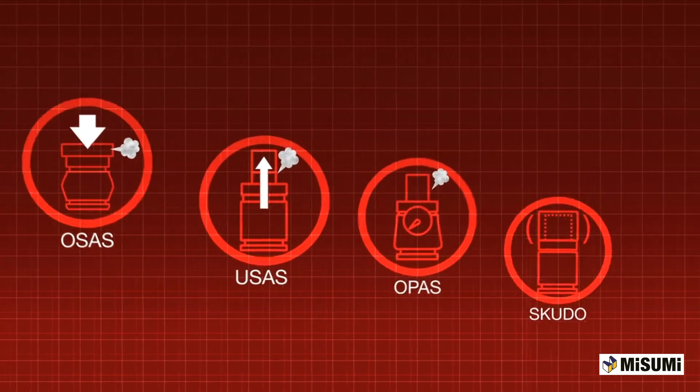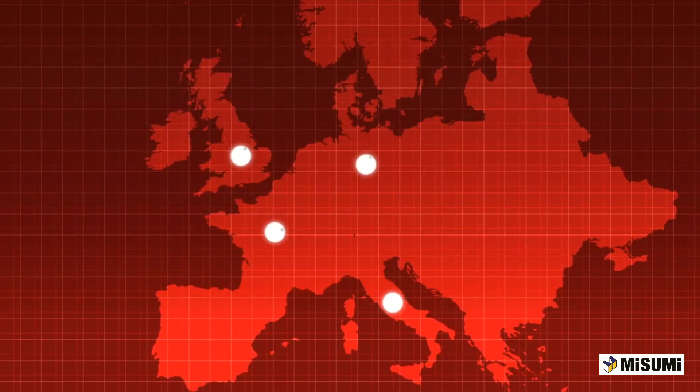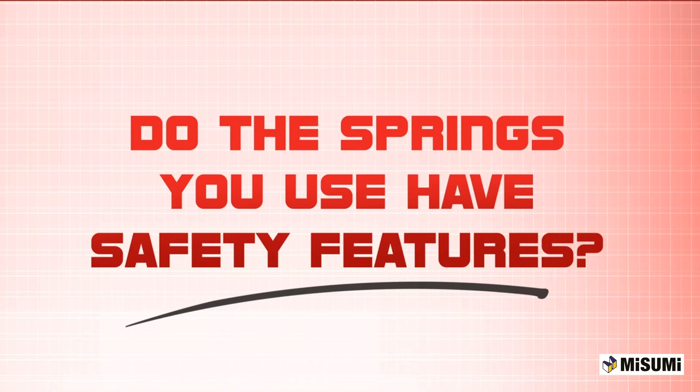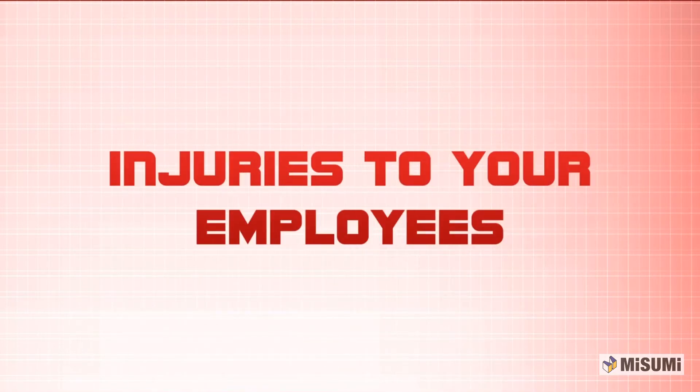These safety features are so critical that they are mandated by almost all German car makers, making it standard with many European countries. Do the springs you use have safety features? Never risk damage, or worse, injuries to your employees again. Special Springs — engineered for safety.